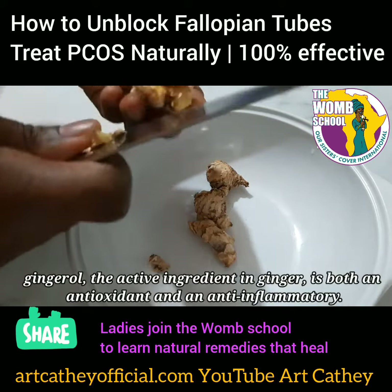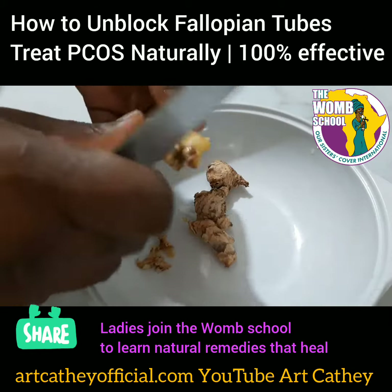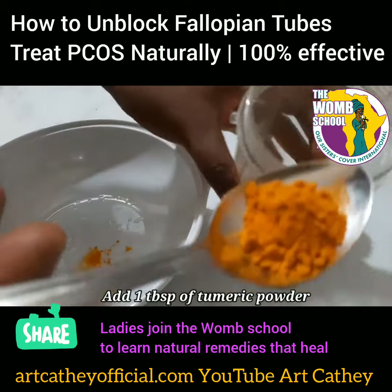Start with ginger because it's both an antioxidant and it has anti-inflammatory qualities. Simply peel that into a bowl. This helps unblock fallopian tubes.